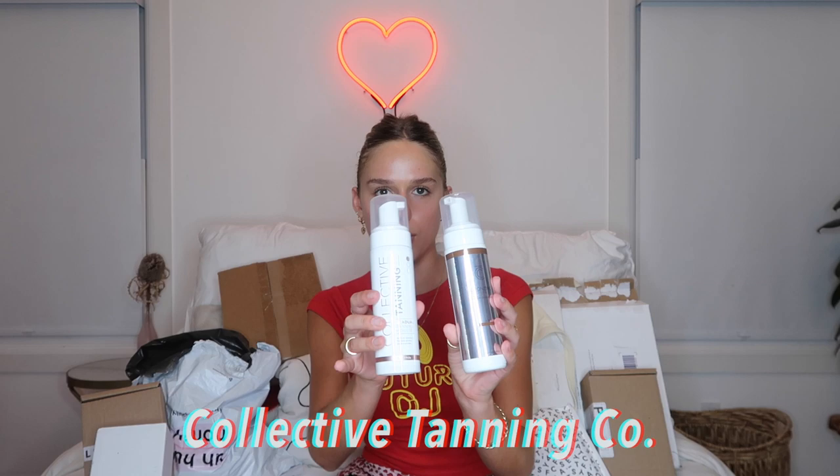Next, I guess this is considered skincare — or body care. These are some self tanners from Collective Tanning Co. This one is a dark bronzing mousse and this one is the gradual tanning mousse. I love being able to pick the exact shade you're looking for. Also, this little velvet tanning mitt is so much better than the one I have now. And from Calm by Wellness, which is like a CBD company, these are some hemp extract gummies — the consciously calm strawberry lemonade.